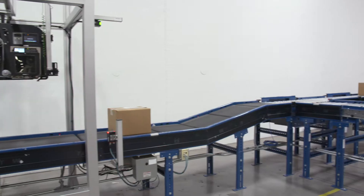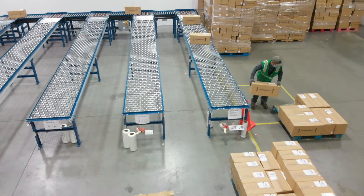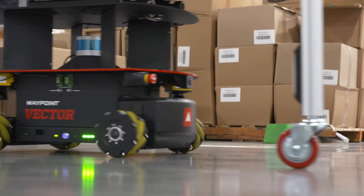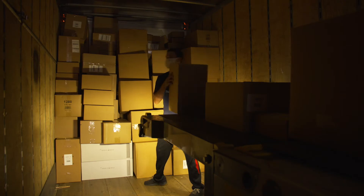The entire result becomes an efficient order fulfillment machine that reduces costs, reduces labor, increases throughput, and drives higher profitability across your entire business. Call us to discuss your challenges.